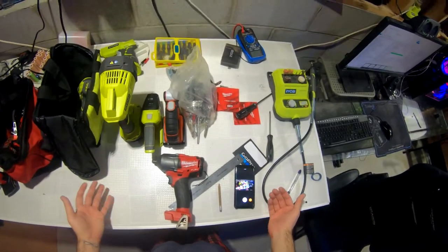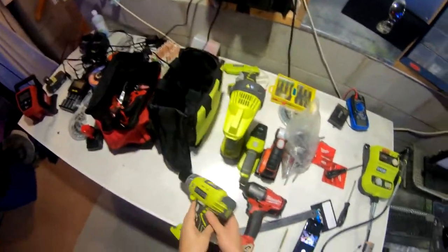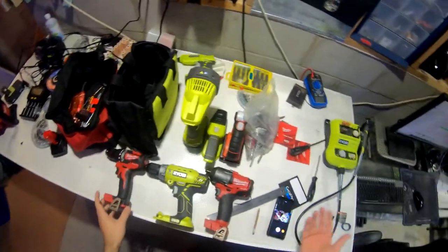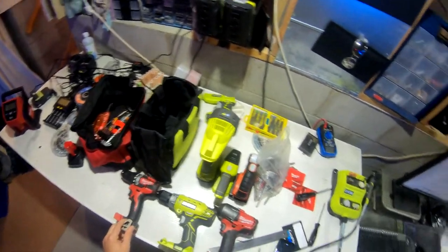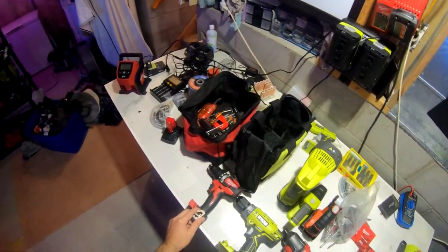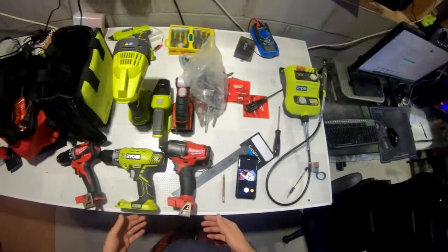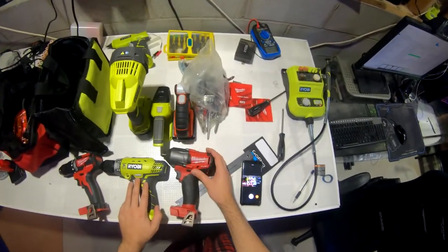Anyway guys, just throwing out some ideas — I don't want to waste too much of your time. Compressors might be a good option too. This Sun Joe is a 1.6-liter battery-powered compressor. If you're going to get one, 2 liters or more will handle most things, though not running air tools. Hopefully this gives you ideas of what family members might need or want for Christmas.